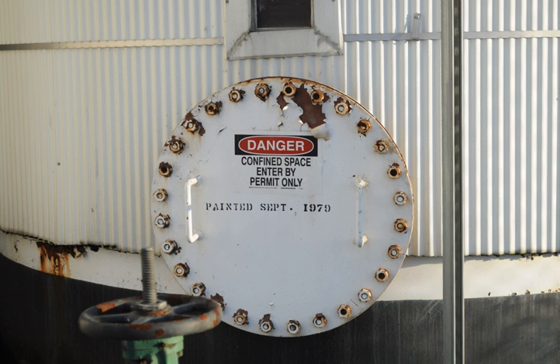Confined space rescues can be technically challenging due to the environment in which they occur. Confined spaces are often narrow and constricting, preventing easy access by rescuers. They are usually either unlit or poorly lit, so rescuers must provide their own light source. Finally, confined spaces often contain hazardous materials in liquid or gas form which can be harmful or fatal to humans. These hazards can be fatal as they create a limited window in which to perform a rescue.